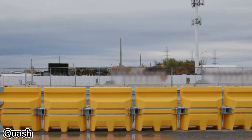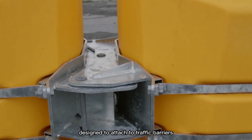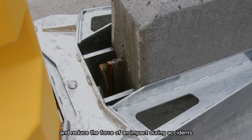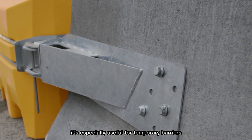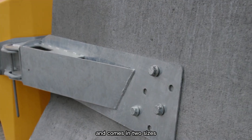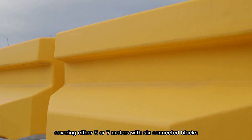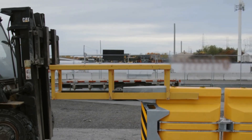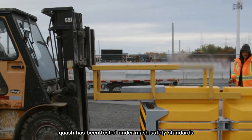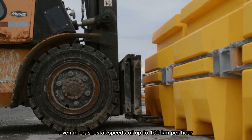The U.S. company Moop Inc. has created Quash, a special cushioning system designed to attach to traffic barriers and reduce the force of an impact during accidents. It's especially useful for temporary barriers and comes in two sizes, covering either 5 or 7 meters, with six connected blocks. These blocks can be filled with water for extra protection. Quash has been tested under MASH safety standards and proven effective even in crashes at speeds of up to 100 kilometers per hour.